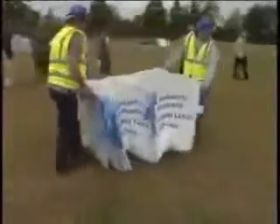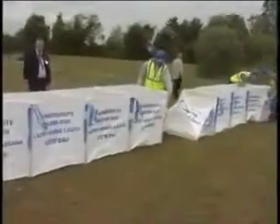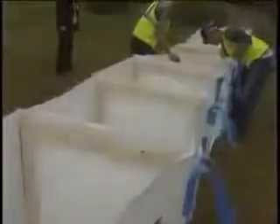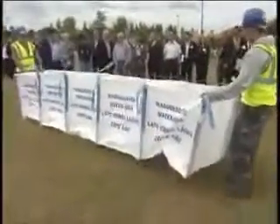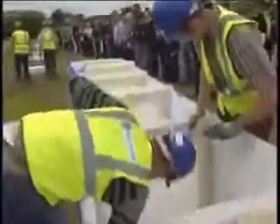The deployment of the Big Bag flood defense system. Each system is 4.5 meters in length, which has a water repellent polypropylene sealant on one side — that is the water side — and hence in this demonstration faces the waterfront.